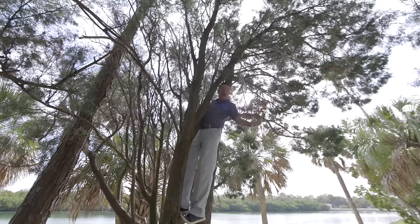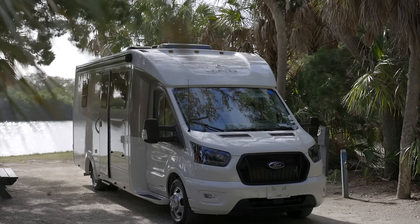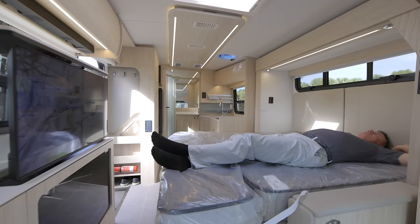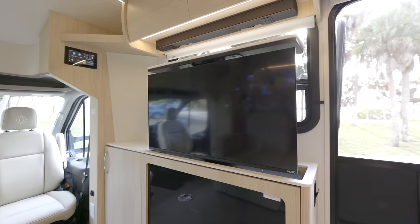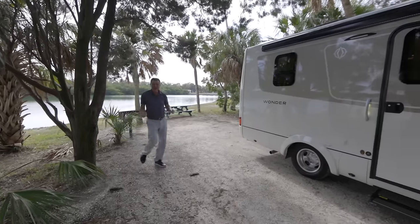Hey, Dean from Leisure Travel Vans. We're live in beautiful Tampa Bay, Florida. I am up in a tree because I'm very excited because today we're going to have a look at the 2024 Wonder Murphy Bed Lounge — the perfect two-person coach. Sleeps two comfortably in a huge bed, big dry bathroom, big TV, lots of exterior storage, lots of interior storage.